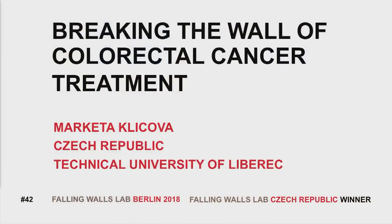Breaking the Wall of Colorectal Cancer Treatment. Marketa Klitschowa, Technical University of Liberec, Czech Republic. Esteemed members of the committee, distinguished guests, I'm honored to be here and introduce you to the results of my research.